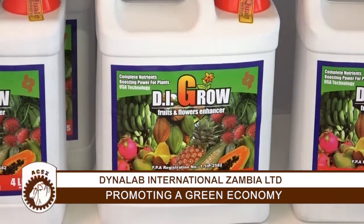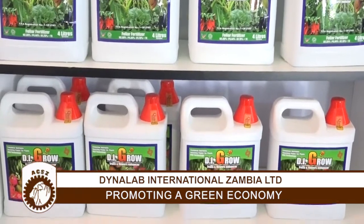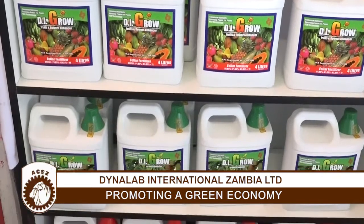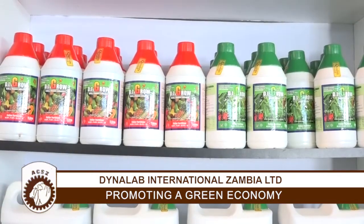This particular fertilizer, DI Grow, ameliorates the soil. It's environmentally friendly and can raise productivity from 30% to 70%. For farmers growing tomatoes across the country, you have a product at Dynalab that can make a difference. During the cold season, tomatoes suffer setbacks because of coldness, but DI Grow is able to protect them from frostbite.